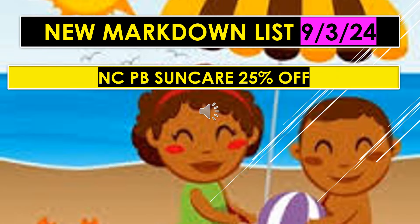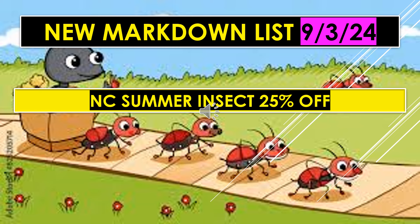The new markdown list for September 3rd also includes NCPB Sunwear, 25% off. I'm sorry, but I don't know what NC or PB stands for. I looked online to see if I could figure it out, but the items don't seem to line up. If I find out what that is, I will clear it up in the next video. Also, NC Summer Insect is 25% off on that new markdown list for September 3rd.